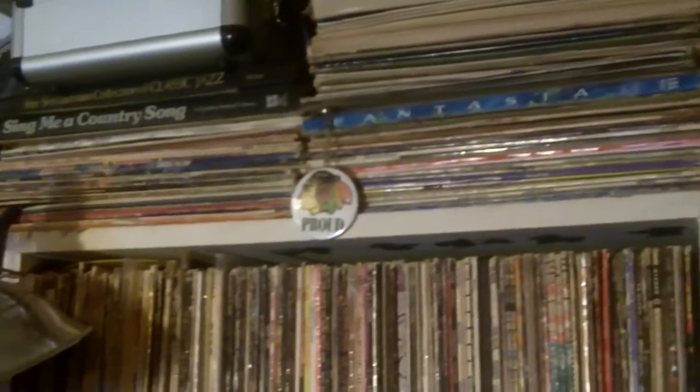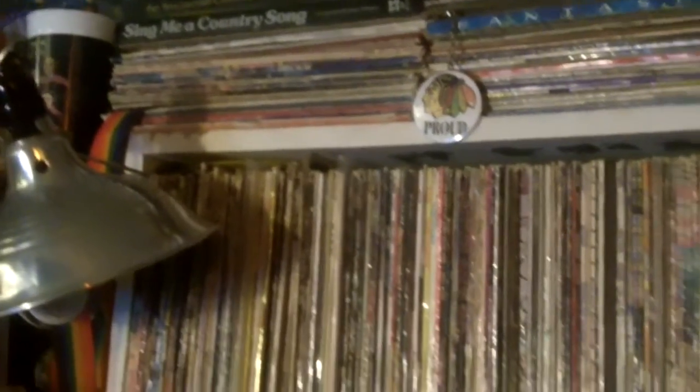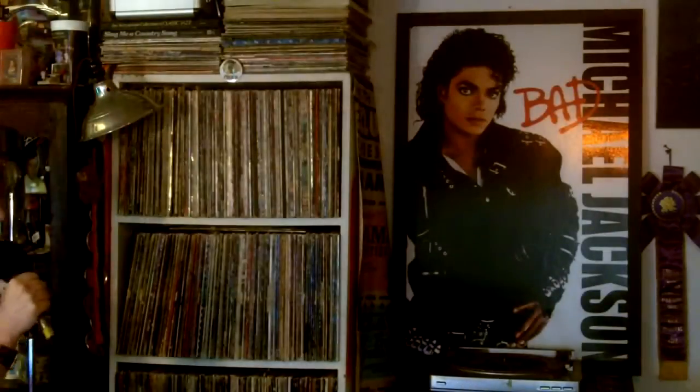Back to the vinyls — up top is pretty much a lot of my seasonal things: Halloween records, Christmas records, things like that. Then it's pretty much alphabetized A through Z all the way down. My bottom shelf is soundtracks and compilations — I've got a lot of K-Tels, Ronco Presents, and quite a few soundtracks. We'll definitely be doing some videos on those.